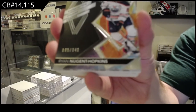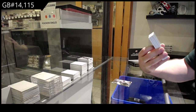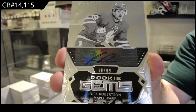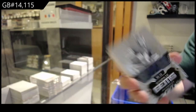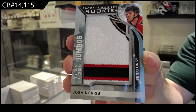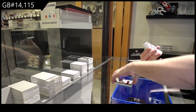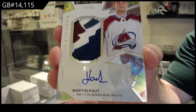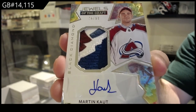We've got a $3.49 Ryan Nugent-Hopkins, Oilers. We've got a Rookie Gems Auto numbered to 99 — Nick Robertson. Team Logo Jumbos, Josh Norris. And Jewels of the Draft, Patch Auto numbered to 99, Martin Cott for the Avalanche.